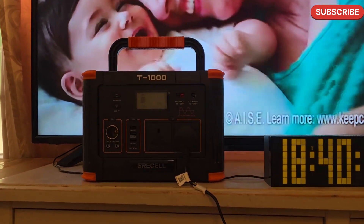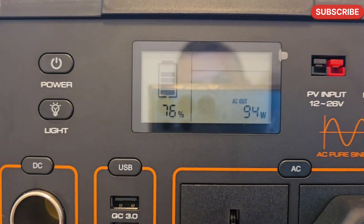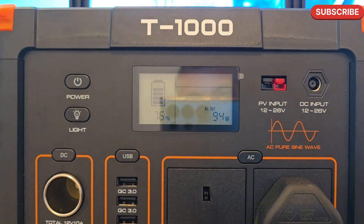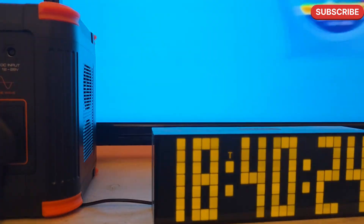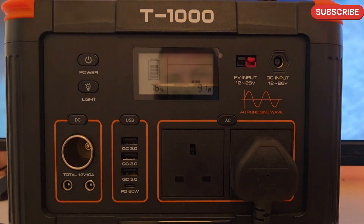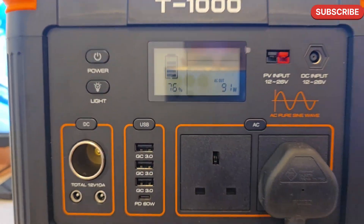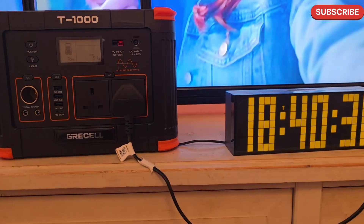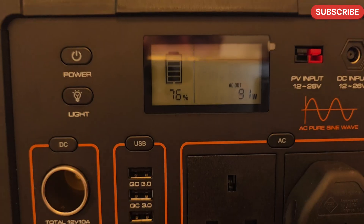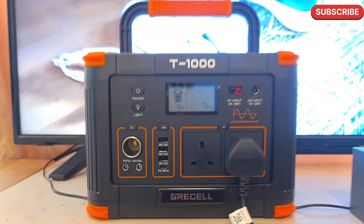It's been four hours and the T1000 is not showing any signs of tiredness. If it goes like this we will have a new record breaker. Four hours in and still at 76% — that's nice.